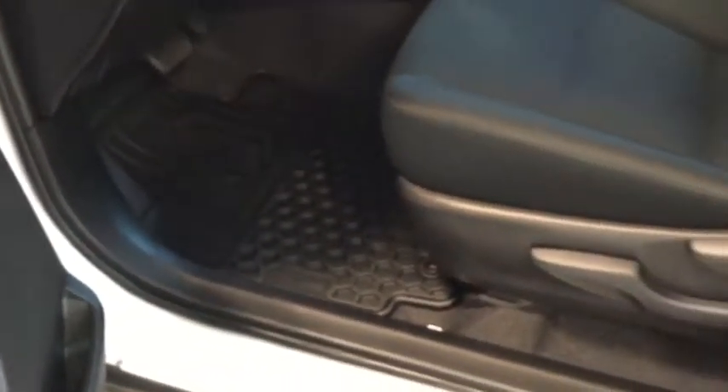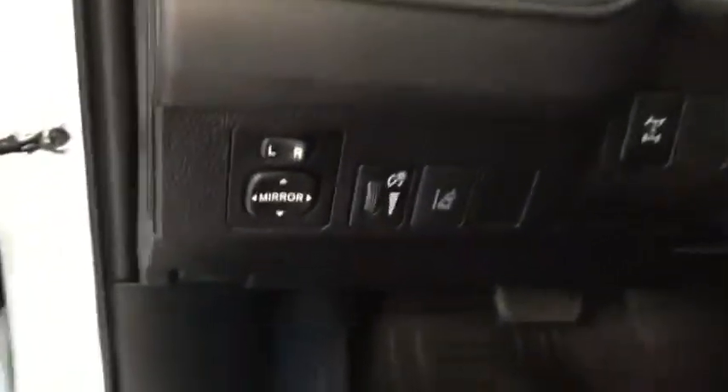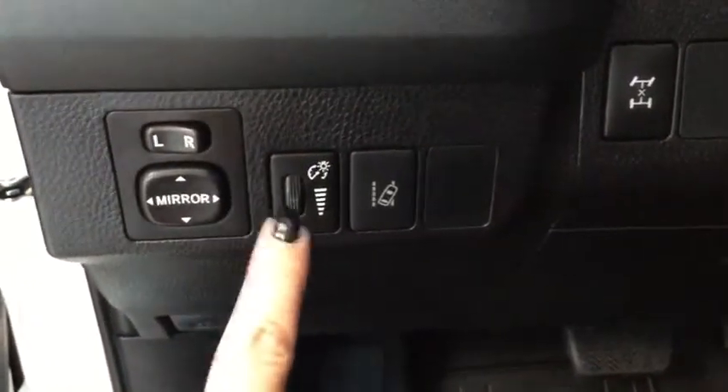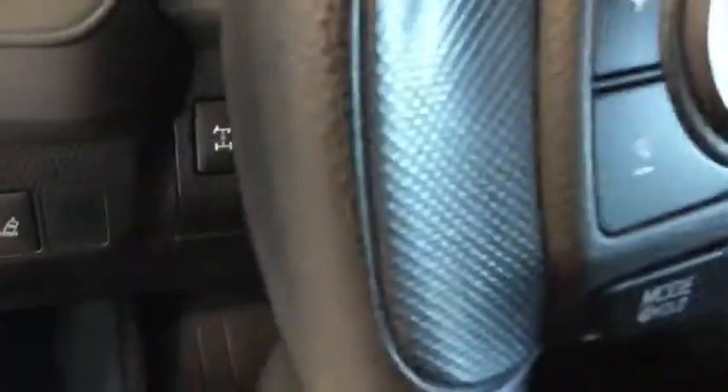You do have power windows, locks, and mirrors. You also have all-weather floor mats to keep your vehicle nice and clean, and great bucket seats that are really comfortable to drive. Moving further in, here are some of your lighting options, your power mirrors, dash lights, lane departure warning, and traction control.